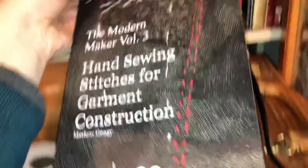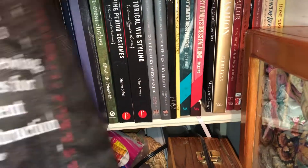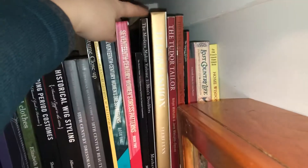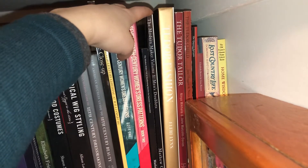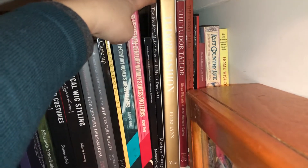He gives great instructions with great pictures showing what you're supposed to be creating. I'm very pleased with this purchase. I also have his Modern Maker 1, which is great for men's doublets — women's doublets are fashioned a little differently, but if I wanted to make clothing for a man I'd be using this book a lot. This newer one is called Tudor Fashion.